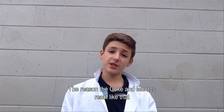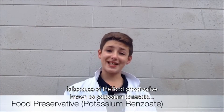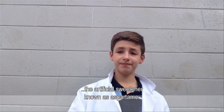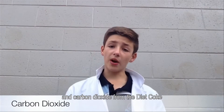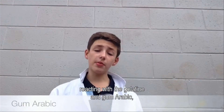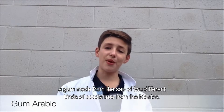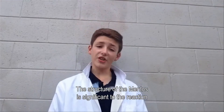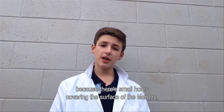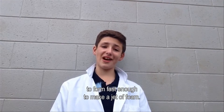The reason the Coke and Mentos react like that is because of the food preservative known as potassium benzoate, the artificial sweetener known as aspartame, and carbon dioxide from the diet Coke reacting with the gelatin and gum arabic — a gum made from the sap of two different kinds of acacia tree — from the Mentos. The structure of the Mentos is significant to the reaction because the small holes cover the surface of the Mentos, therefore allowing carbon dioxide bubbles from the diet Coke to form fast enough to make a jet of foam.